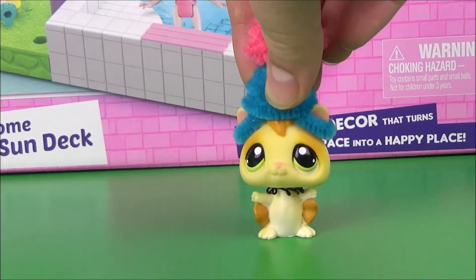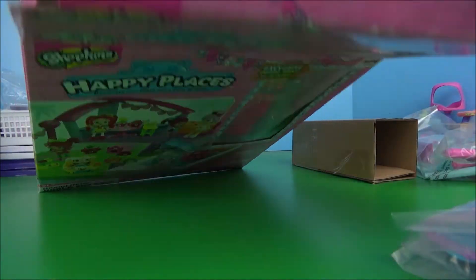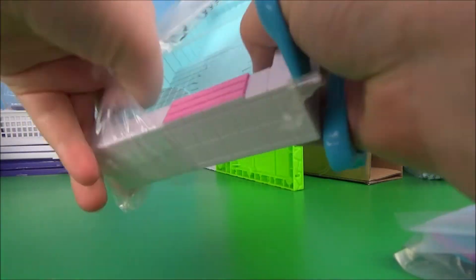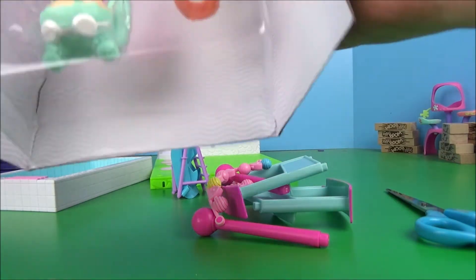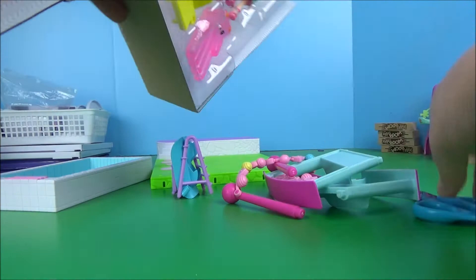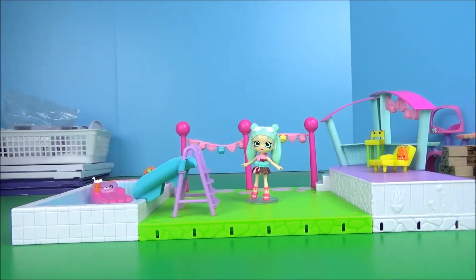So yeah, without further ado, let's open that up. So here's the set, let's open it. So here we have the little puppy patio slash pool set.